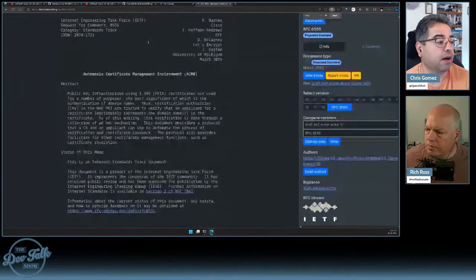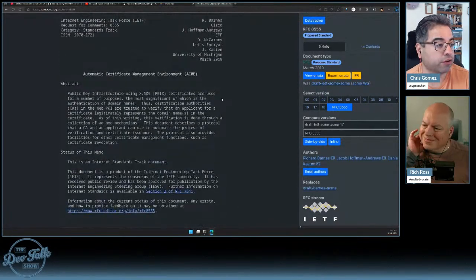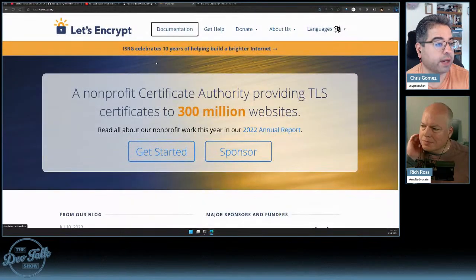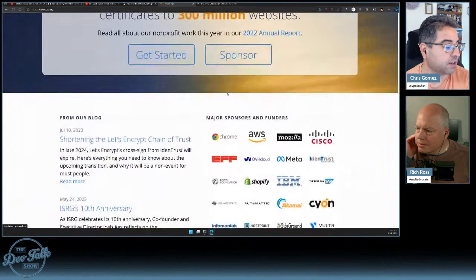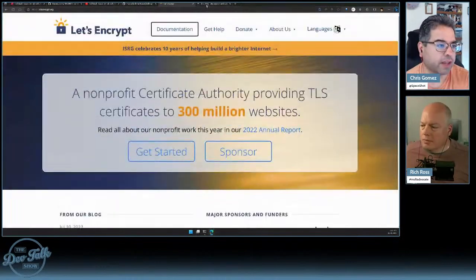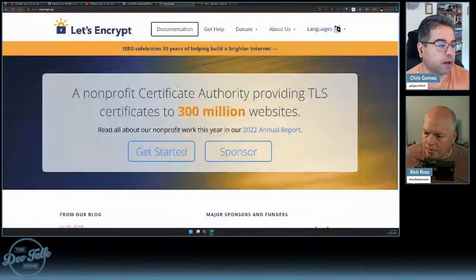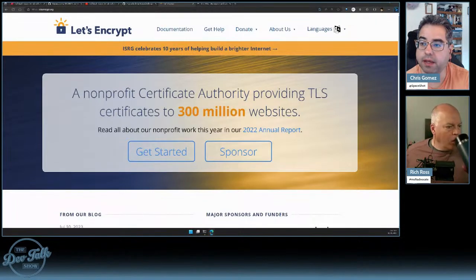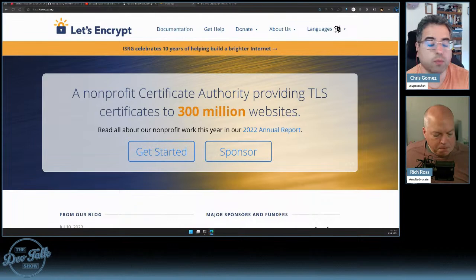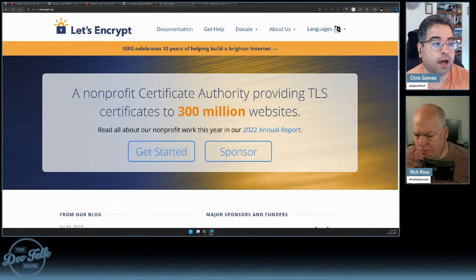It looks like ACME came out in 2019, and this site also went up in 2019, so it could be a case of 'let's make this a standard.' This describes a protocol for exactly what we talked about. The reason it's important is that in ASP.NET Core, your code does need to give a little help to ACME — and it does it via a specific mechanism.